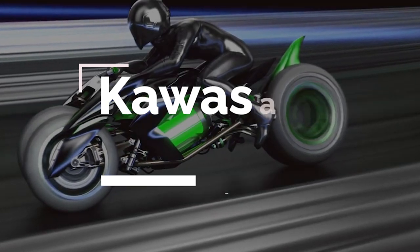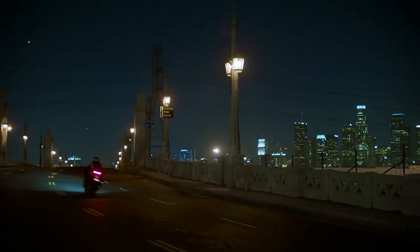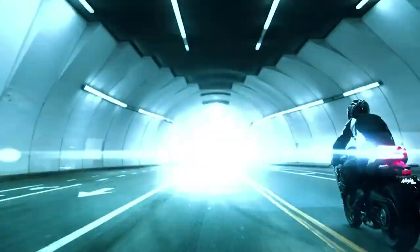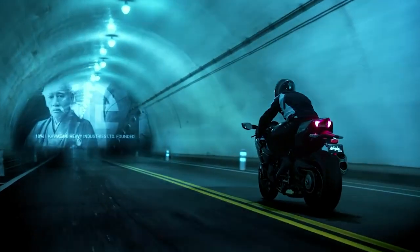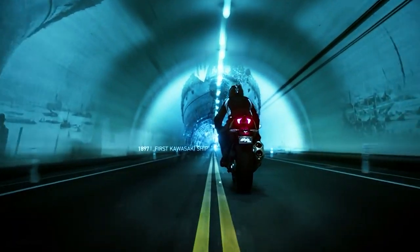The Kawasaki J is a sleek and powerful motorcycle designed with the rider in mind, incorporating cutting-edge technology to deliver an unparalleled experience. It features a lightweight, aerodynamic body made from high-strength materials to ensure stability and control. The advanced suspension system and powerful engine provide a smooth and comfortable ride, even on the toughest terrain.